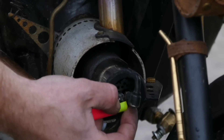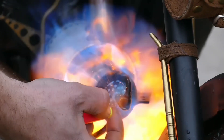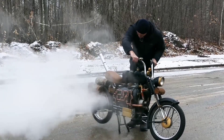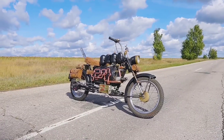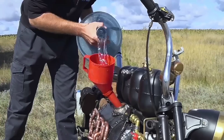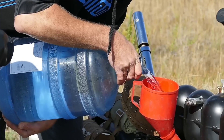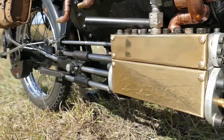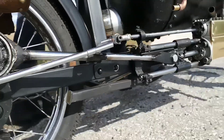This extraordinary contraption can accelerate to speeds of up to 45 kilometers per hour, putting it in direct competition with electric bikes. Stay tuned as we continue to follow this inventor's captivating projects — who knows, a fully functional steam locomotive on wheels might just be the next mind-blowing creation.